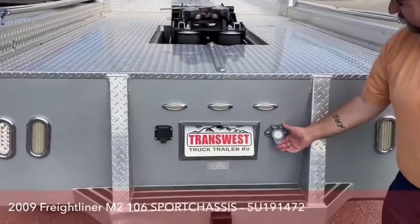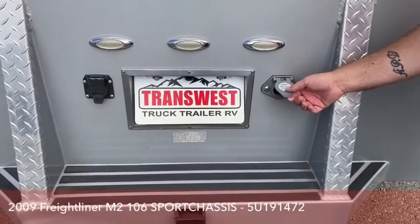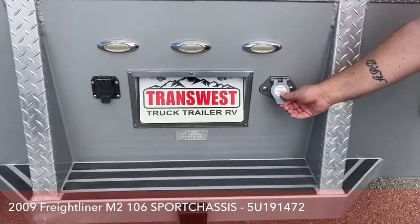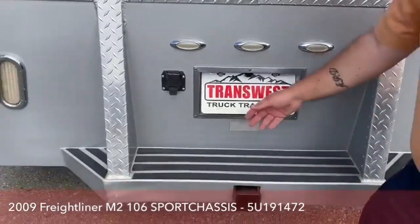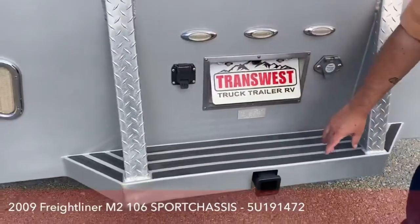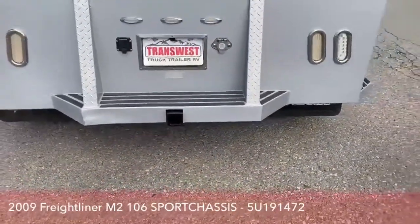Back here is the Voyager system. The backup camera uses this system, and you can hook up to three more cameras right here for a total of four backup cameras. This is where we hook up our lights, and as you can see, it already comes with a hitch for a traditional bumper pull as well.